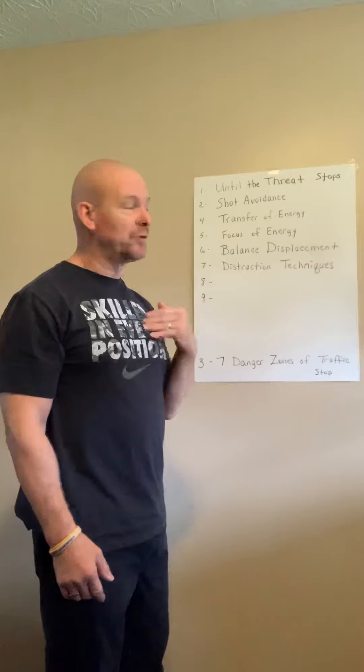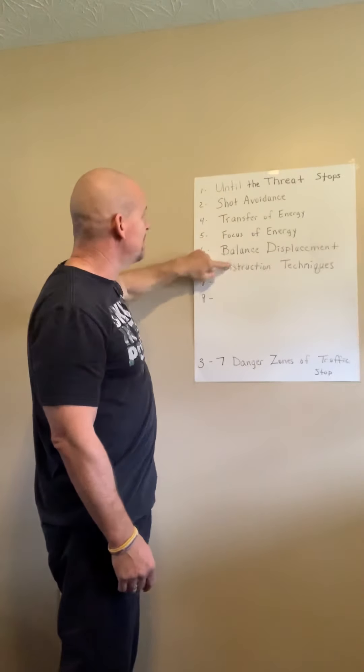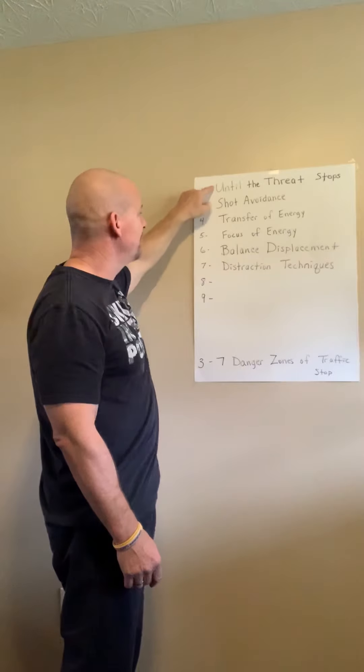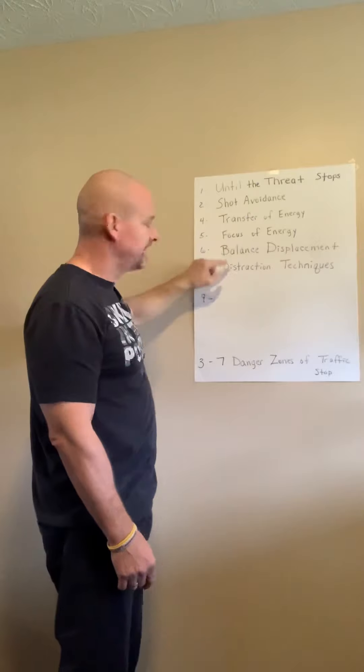But this is what you're doing mentally — you're preparing. Until a threat stops, you're going to distract. Until a threat stops, you're going to transfer and focus energy. These all go together. Everything.